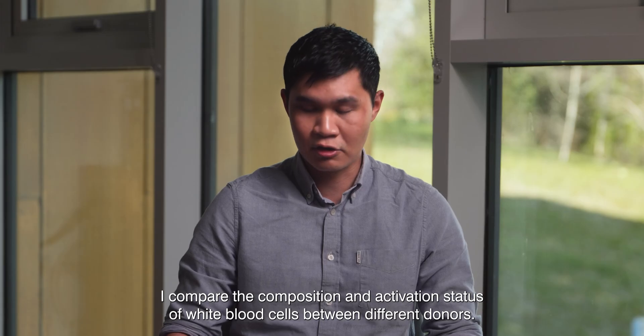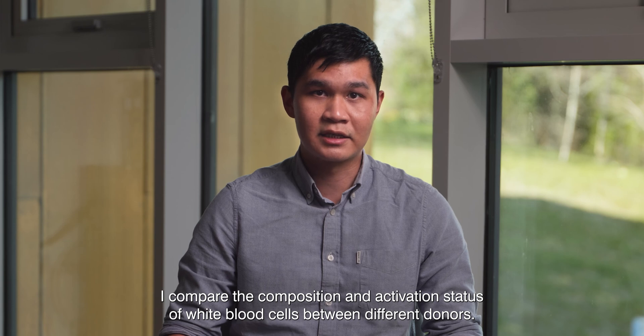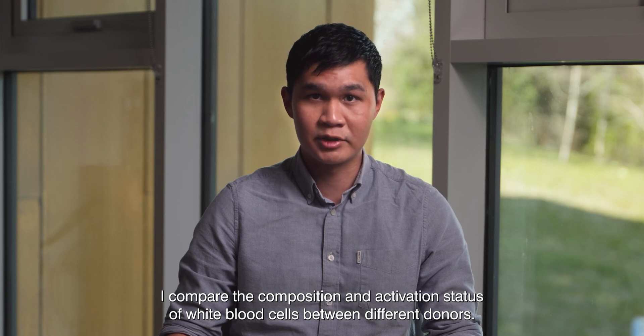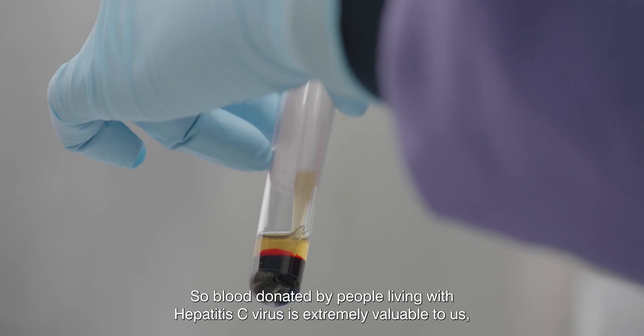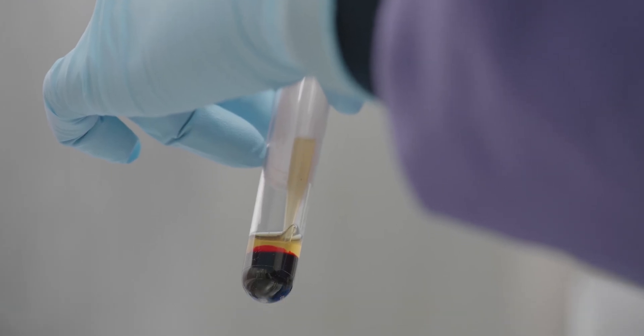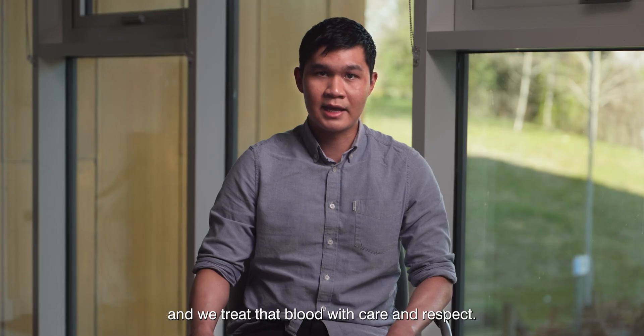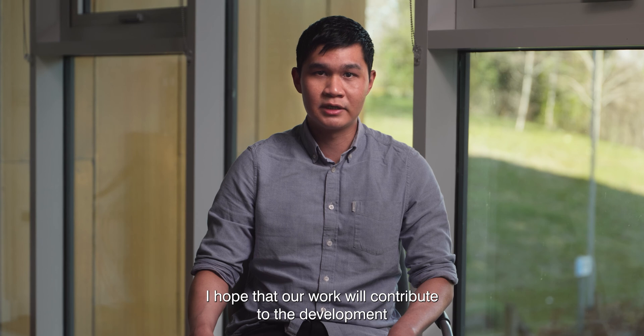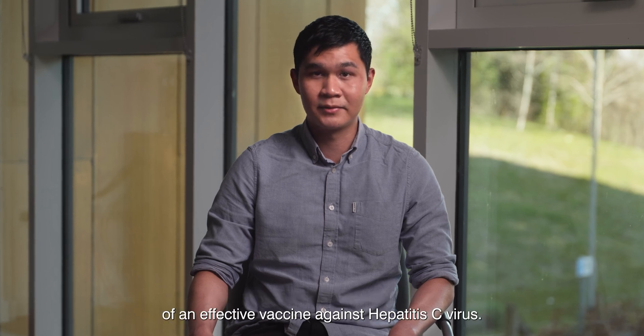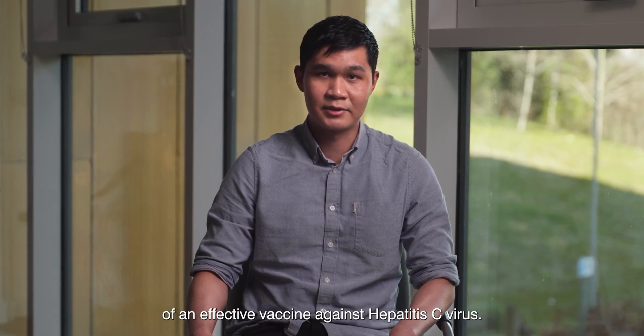I compare the composition and activation status of white blood cells between different donors. Blood donated by people living with hepatitis C virus is extremely valuable to us, and we treat their blood with care and respect. I hope that our work will contribute to the development of an effective vaccine against hepatitis C virus.